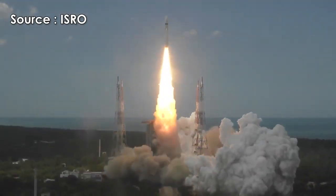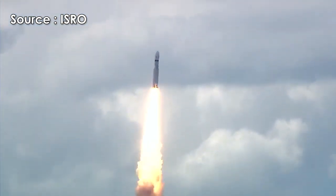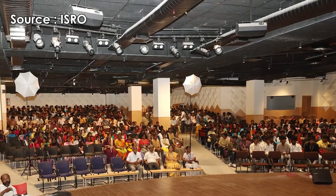Lift off normal, pivot tracking. Here we have a majestic lift off of the LVM3 M4 rocket carrying India's prestigious Chandrayaan 3 spacecraft. P2 tracking.